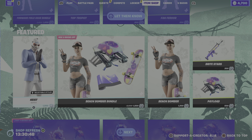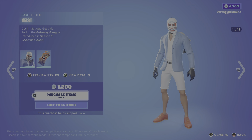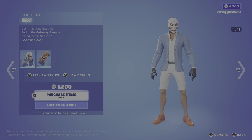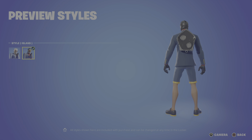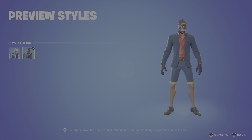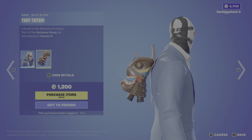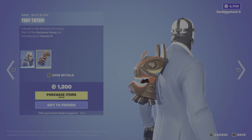Moving on to the featured store, we have the return of the Heist and the Beach Bomber bundle. Jumping straight into the Heist skin — 'Get In, Get Out, Get Paid' — part of the Getaway Gang set, first introduced in OG Season 9, absolutely badass. Two styles: we have the default, and then we have the Island style. If I'd never seen this before, I would say it was perfect for this summer escape, especially the back bling — the Tiny Totem carved in the likeness of victory, literally like an Easter Island head llama. Really, really cool.